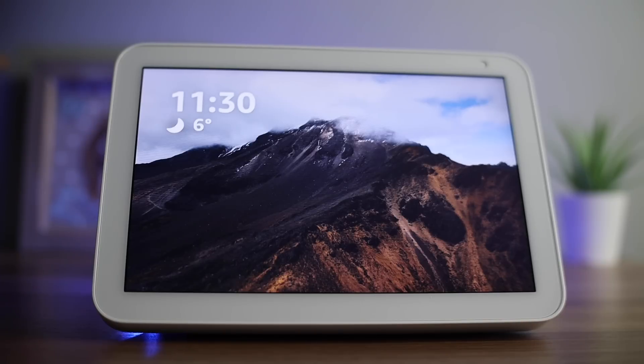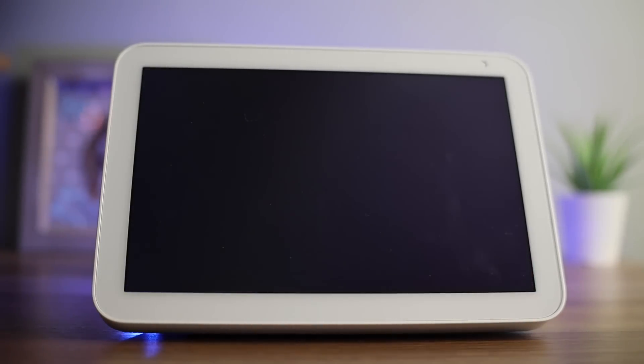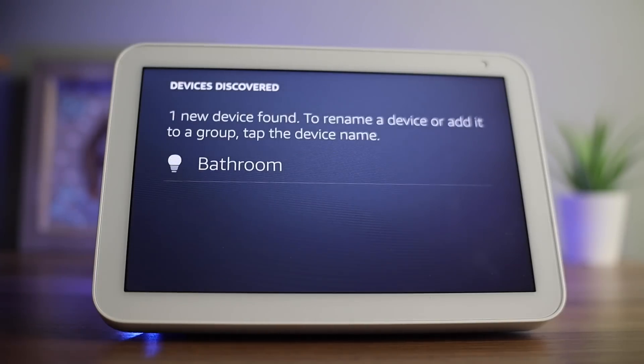Now let's talk about smart home devices. After setting up your Echo, you can ask it to perform a search to look for any smart devices on your network — just say 'Computer, search for smart home devices.' Turn on your new devices and if needed, put them in pairing mode. After a short while, the Show will let you know if it found any new devices. To rename a found device, tap the name on the screen.